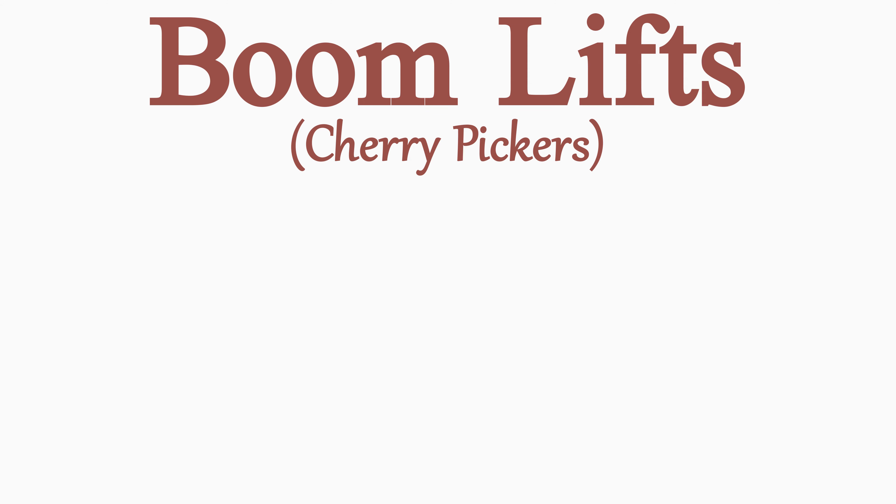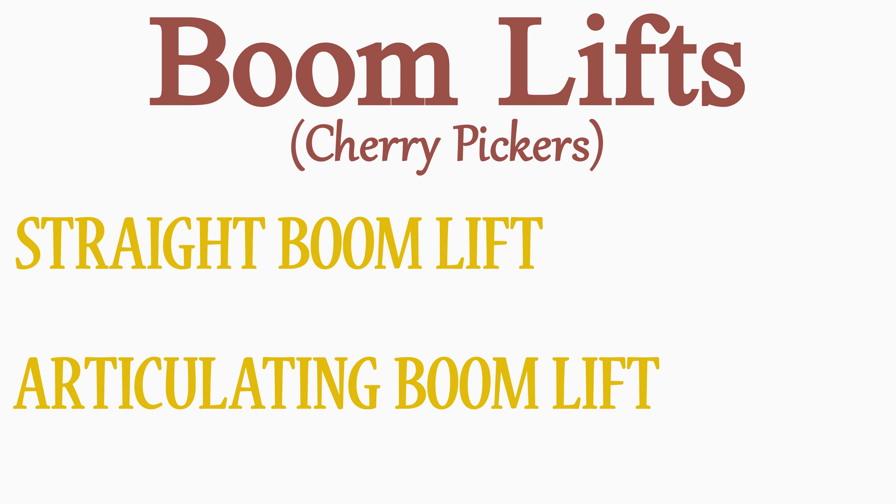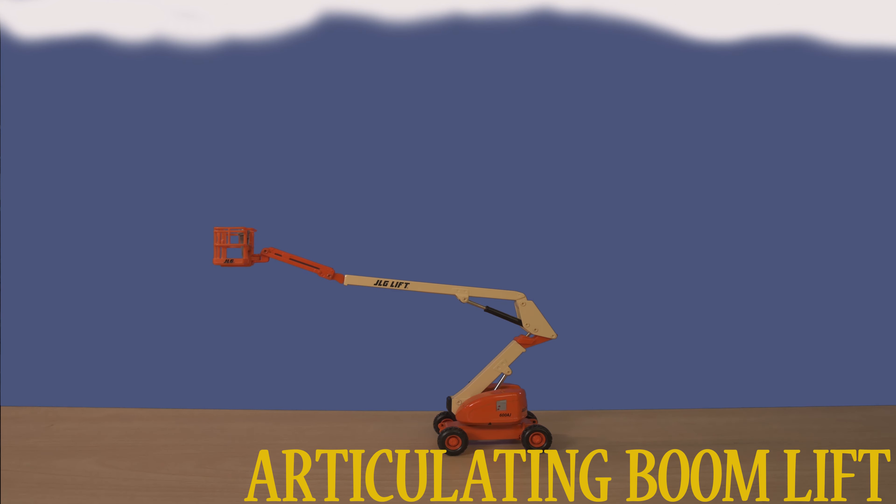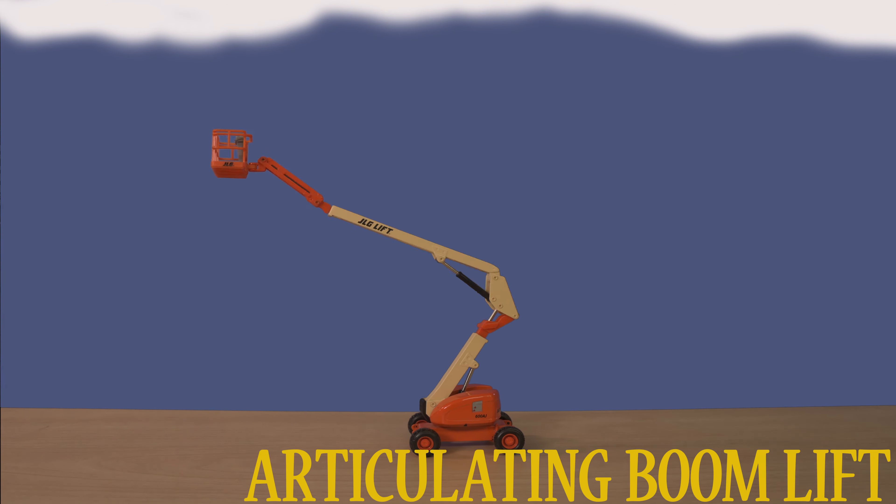It's important to understand the difference between a straight boom lift and an articulating boom lift. An articulating boom lift has knuckles in the arm, which all bend. These allow the operator to work at more angles.